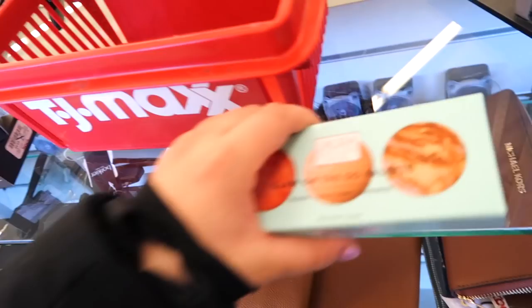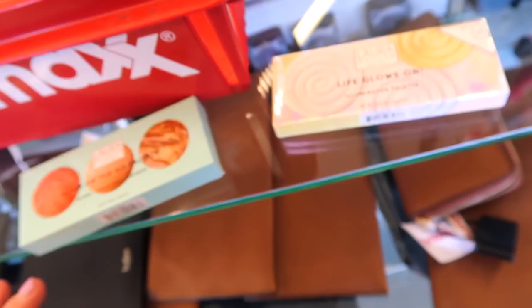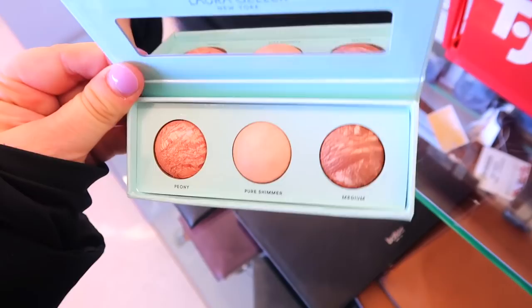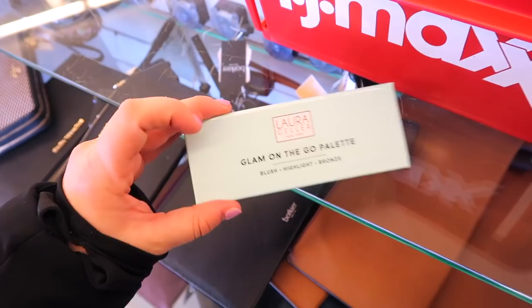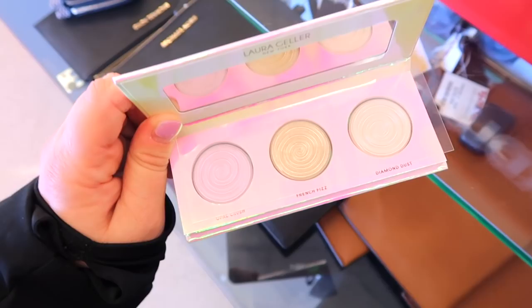I found a couple of Laura Geller palettes — one we've seen before and one that feels new. The Life Gloss On Illuminator Palette is restocked — originally $32, at TJ Maxx it's only $4.99, which is crazy. It has three highlighters and I do own this one. Then there's the Glam on the Go Palette with blush, highlight, and bronzer for $4.99 — it comes in this mint packaging with little baby sizes. It's so adorable but it's gonna be hard to get a brush in there. The Life Gloss On palette has Diamond Dust, French Fizz, and Opal Crush.